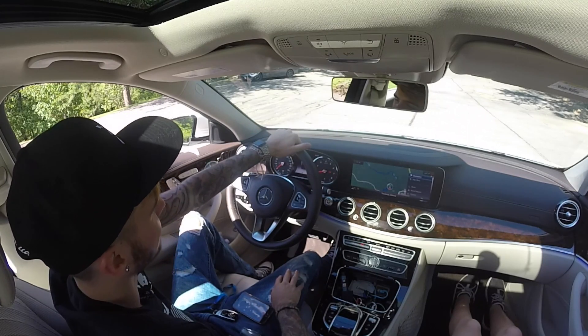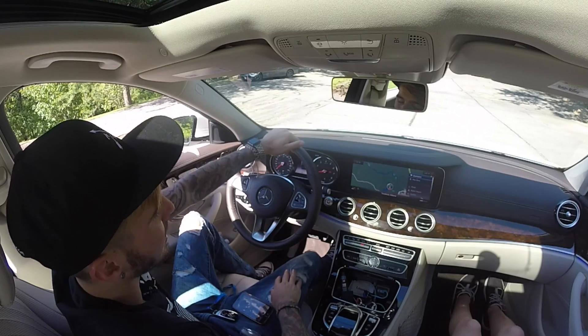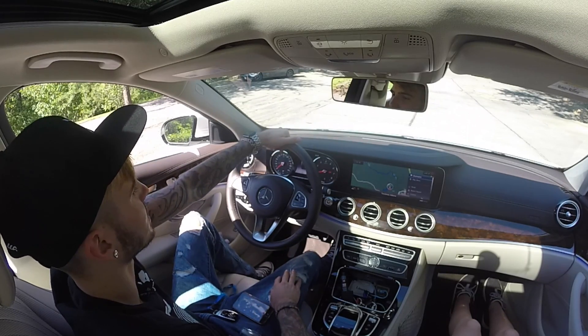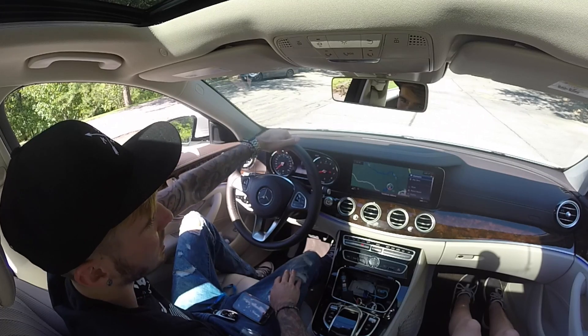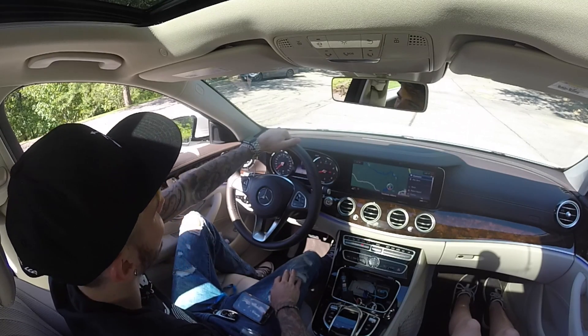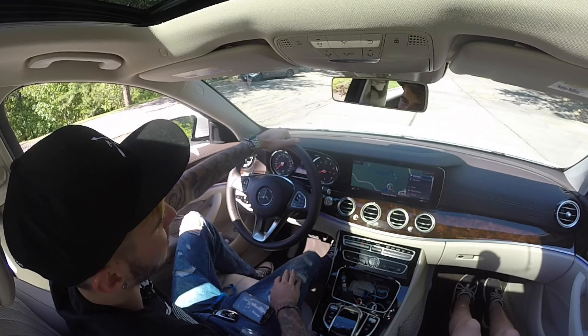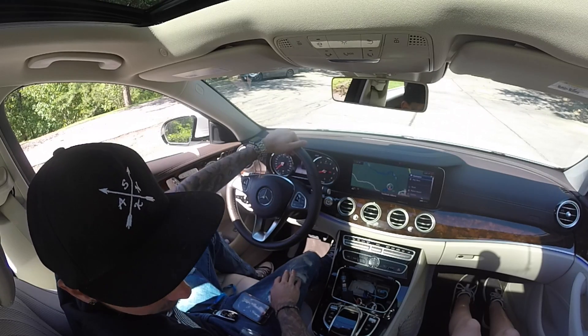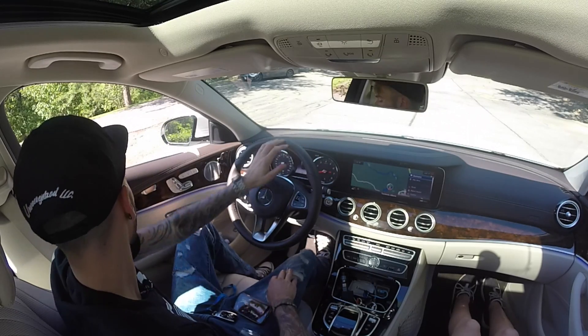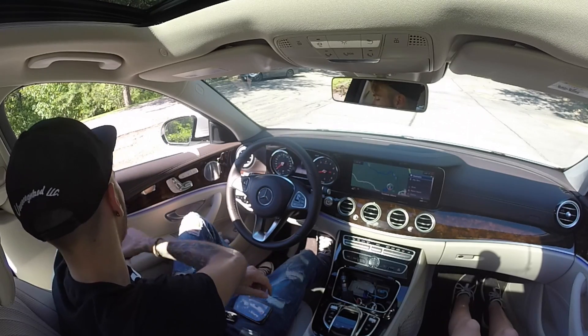Even with the Premium 3 package you have everything, and in my opinion you don't necessarily need all the automatic driving functions — they're great on the highway but not essential. You could get this car with less equipment and come in below $60,000–$65,000 and still have a loaded, beautiful daily driver.